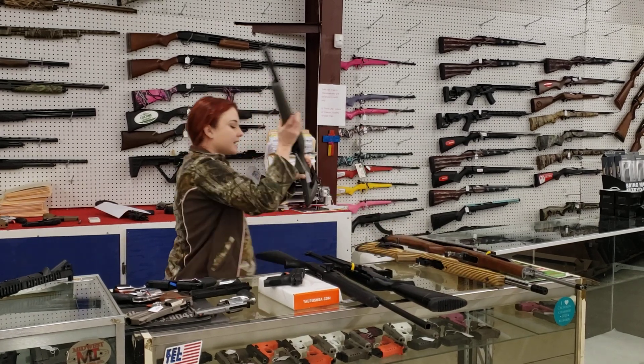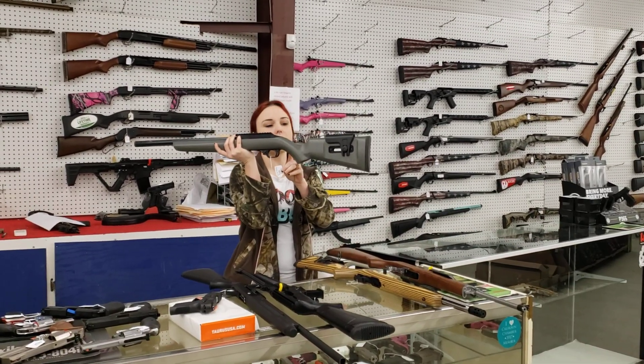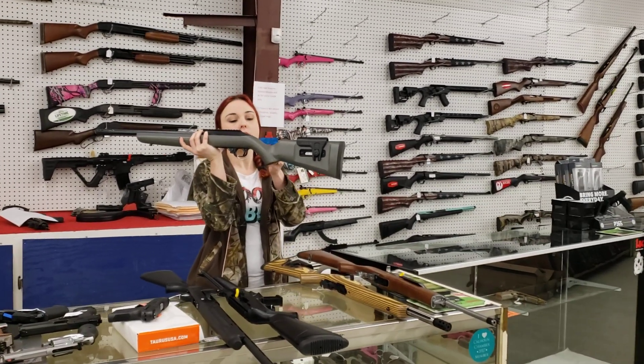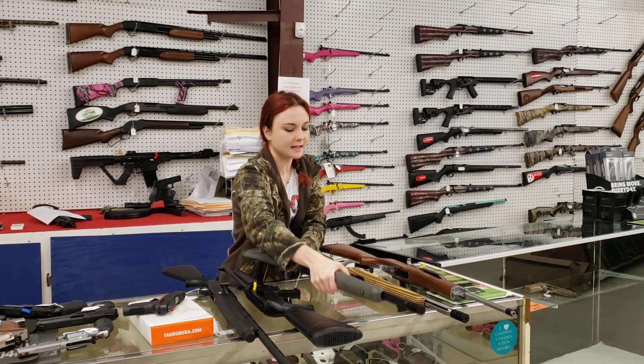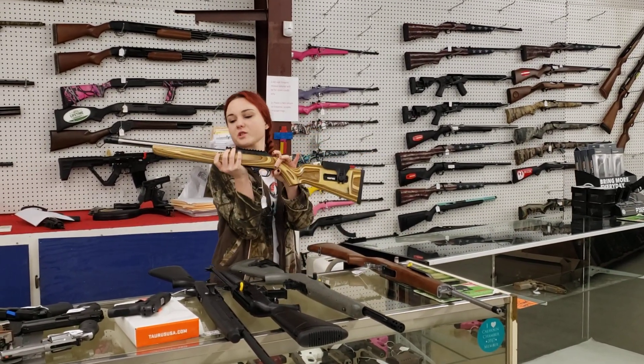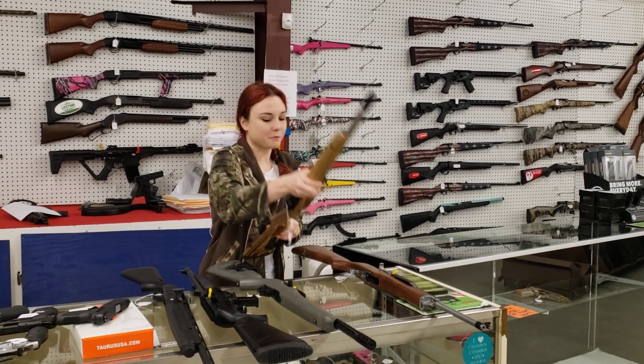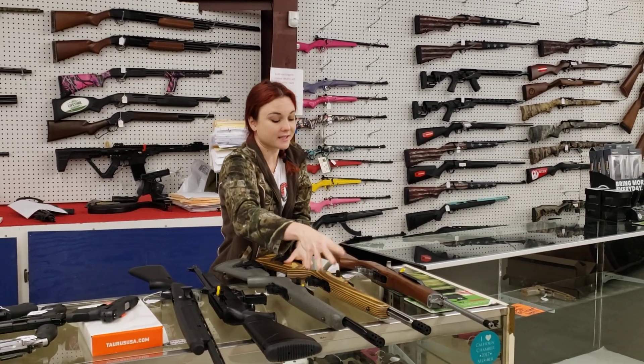I got in two Ruger 10/22 Custom Shop guns. This particular one has the beautiful hog stock with your fluted barrel. She's going to be $615 plus tax. Absolutely beautiful wood stock on the next one with your stainless fluted barrel — absolutely beautiful guns, $690 plus tax. Don't forget, y'all, those are Custom Shop guns.